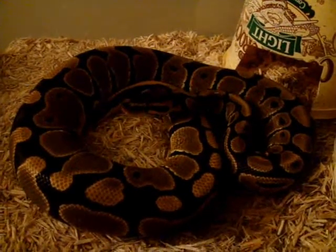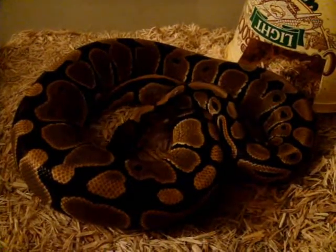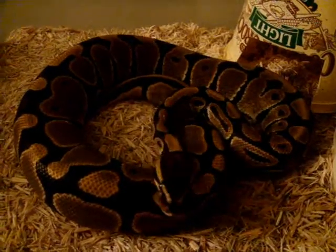The first reptile I'm going to get — I'm trying to get a Savannah Monitor. They are just awesome. I'm probably going to do a care guide video when I get one.